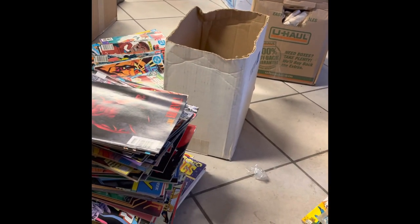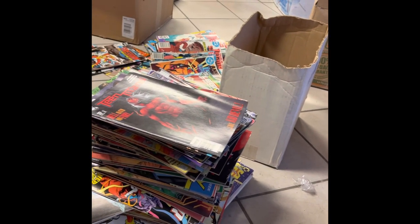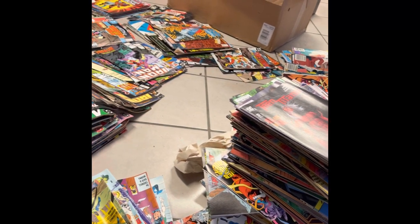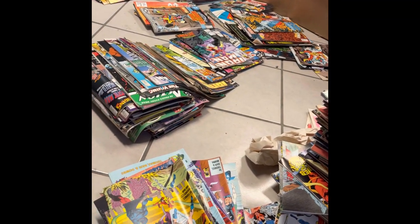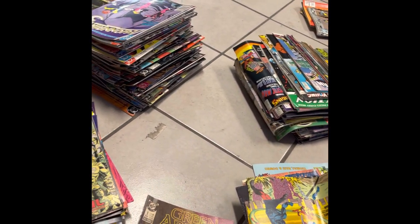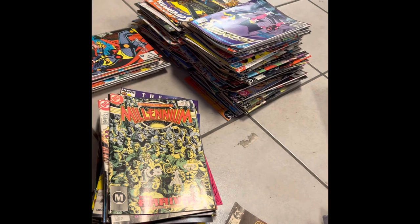Hello everybody, welcome back. We got another huge haul. We bought an entire collection. So ended up going to the comic shop to pick up some books. I had left those books there and I was trying to have the shop owner sell them for me, and we came across this.